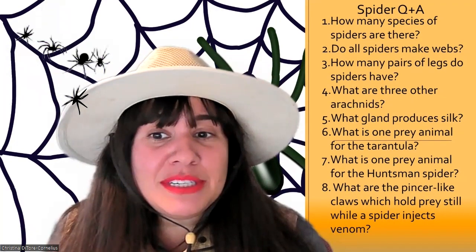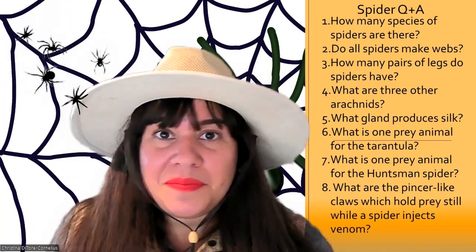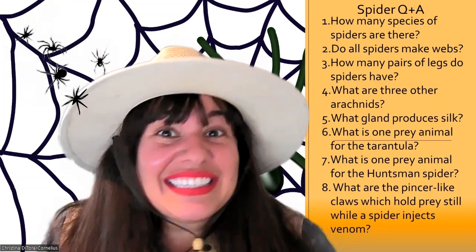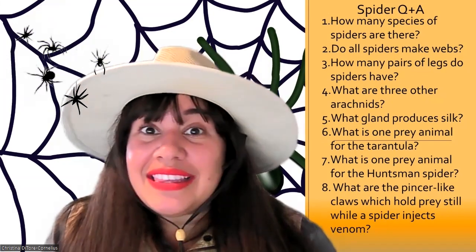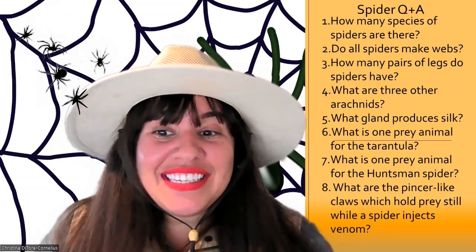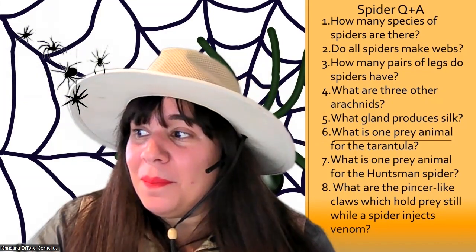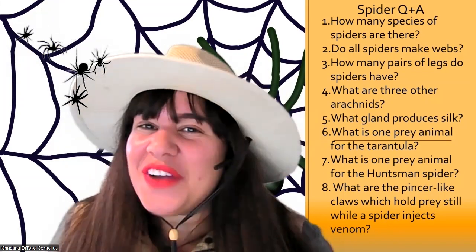Question seven: what is one prey animal that the huntsman gets? Cockroaches was one — lizards is another. Last question, and this is a tough one: what are the pincer-like claws which hold prey still while a spider injects venom? Calicera. You got that one — excellent!